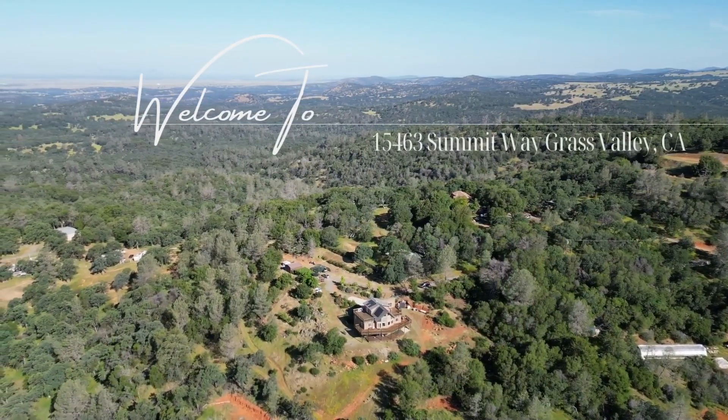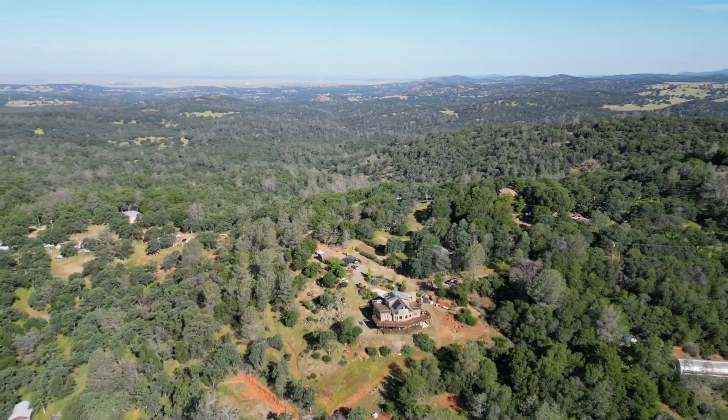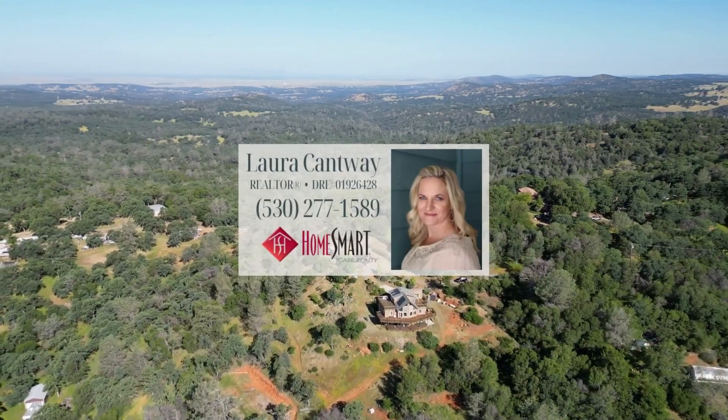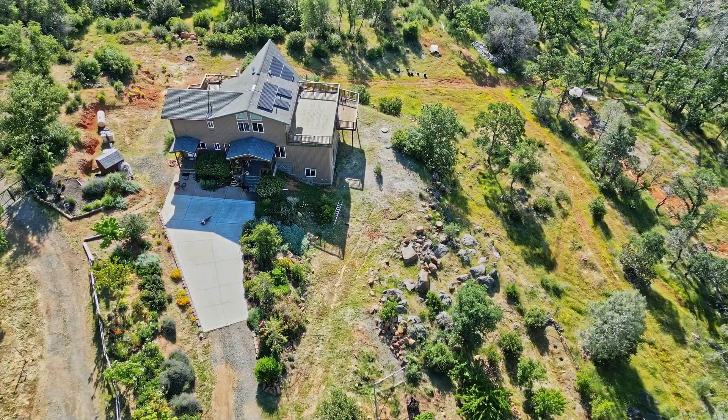Welcome to 15463 Summit Way in beautiful Grass Valley, California. Escape to your secluded haven with intoxicating panoramic views of the valley floor, the Sierras, Mount Diablo, and the coastal range.